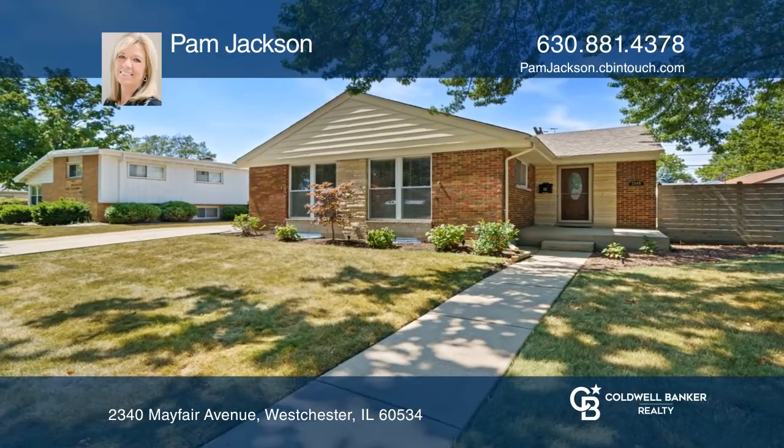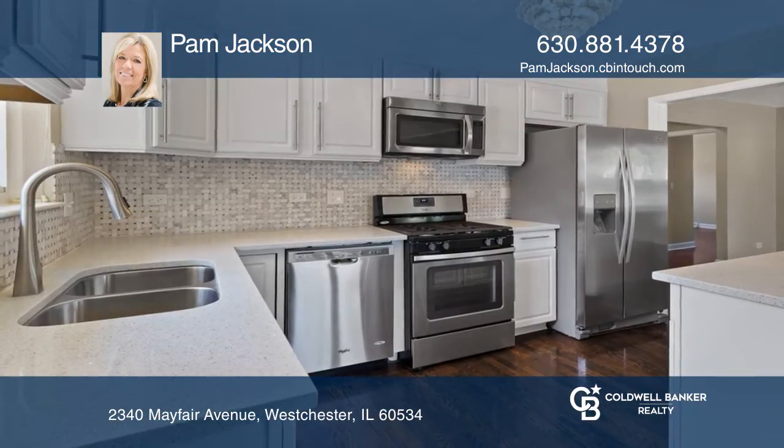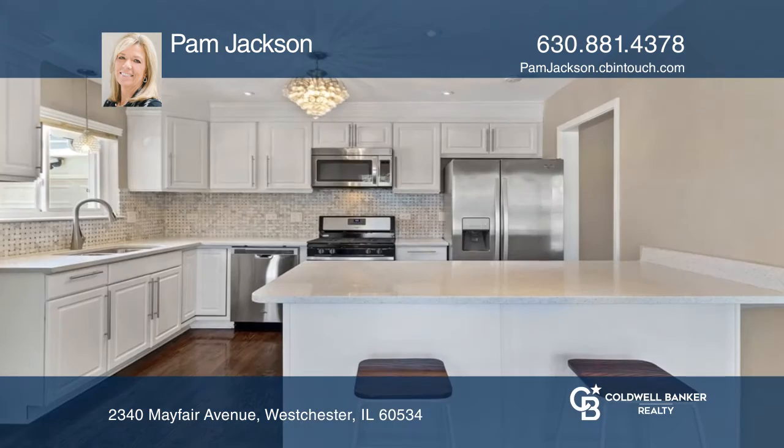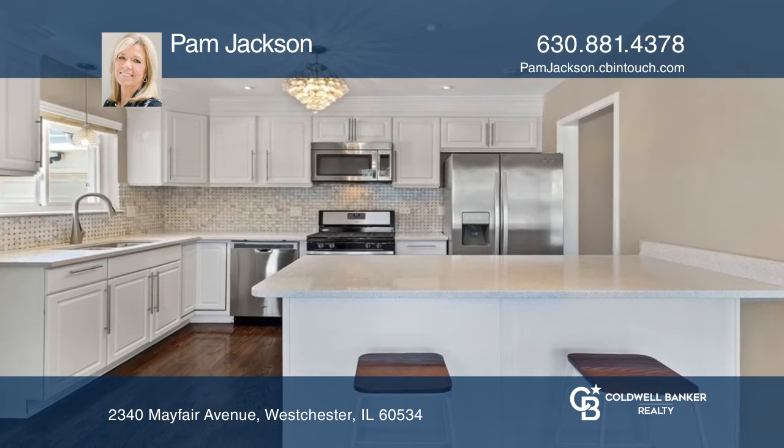Don't miss this move-in-ready home in desirable South Westchester. The open floor plan features a renovated kitchen with stainless steel appliances, quartz counters, and a huge island.